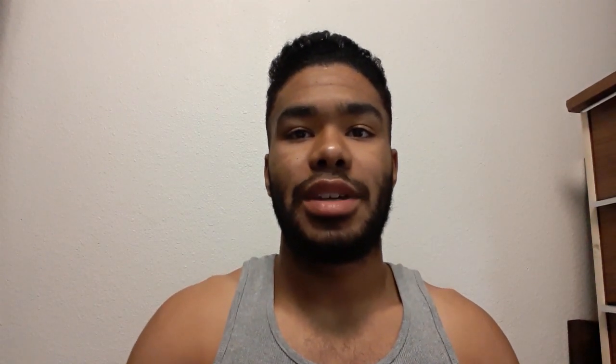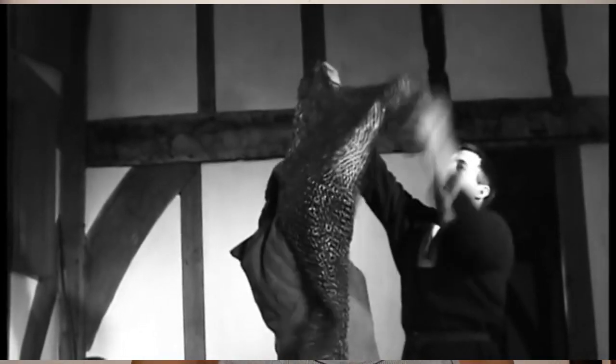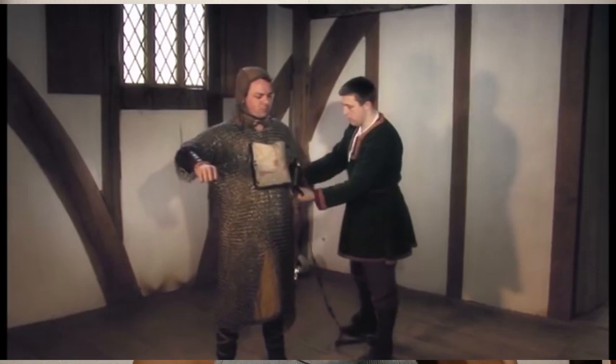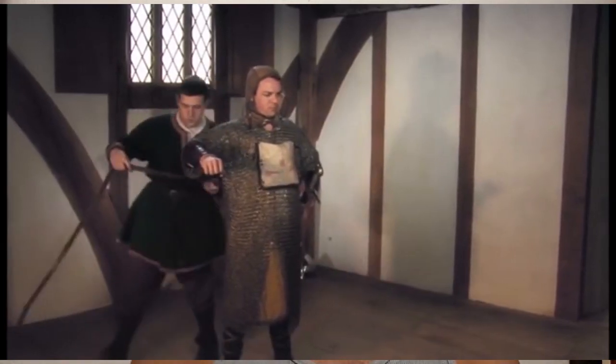Now, armor worn by the Normans during the 11th century was actually rather simple and easy to break down. First, you would have your padded gambeson underneath your armor, and over that you would put on a coat of mail. Most coats of mail during this period weighed about 60 pounds, and the Normans had been very well trained in wearing them from a very young age. Over the gambeson and mail, you would put on your belt.